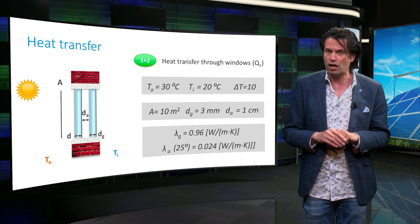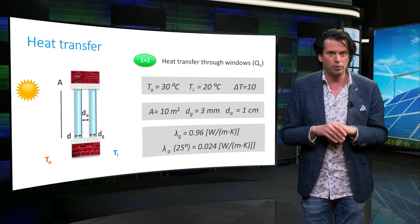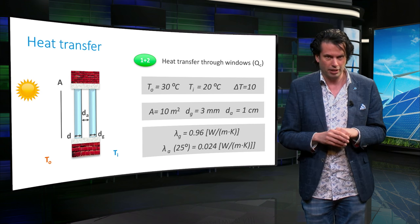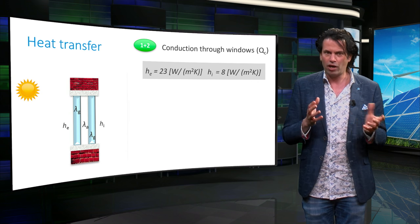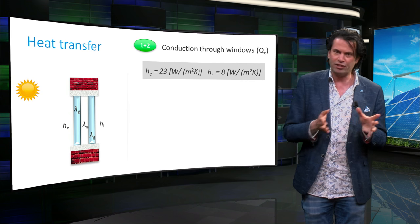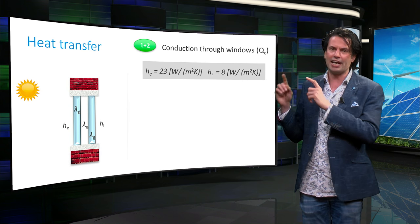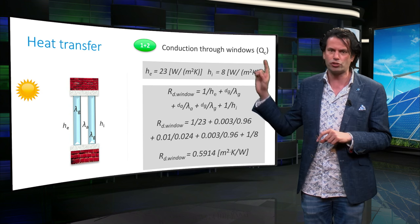Typical thermal conductivity of glass, λ_g, is around 0.96 W/m·K, and of air, λ_air, is about 0.024 W/m·K. A typical value for the external heat transfer coefficient for convection is 23 W/m²·K, whereas a typical value for the internal heat transfer coefficient is around 8 W/m²·K. With these numbers, we can calculate the effective thermal resistance of the double-paned window using the discussed equations.